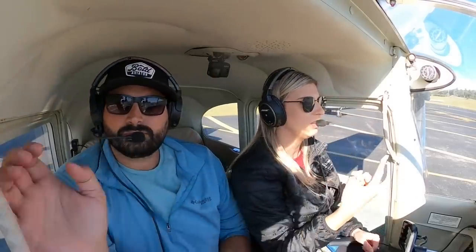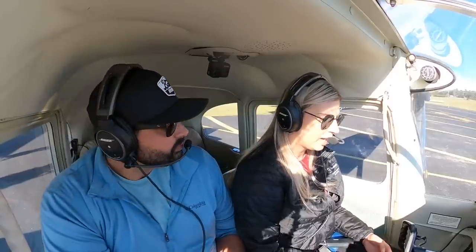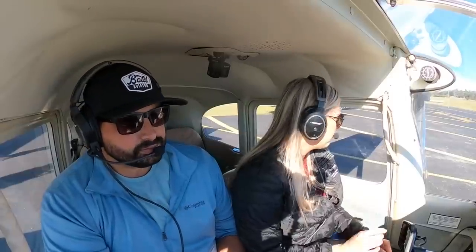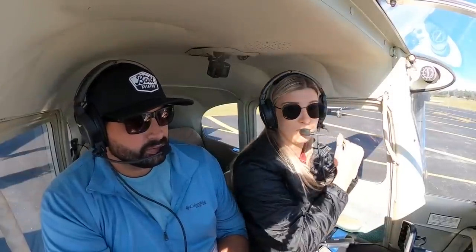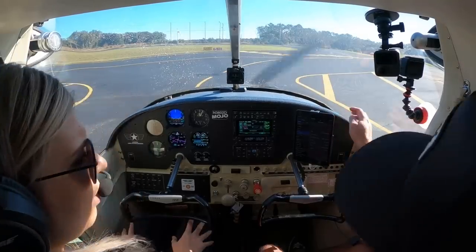Mixture rich as required before takeoff. Parts brief: we're going to be taking off runway 33, right crosswind from 010. If anything happens on the runway, throttle idle, full brake, taxi off. If we have runway remaining we'll land. After that there's some fields right past the runway — kind of swampy but there's some country roads. Anything above that we'll come back here and land.